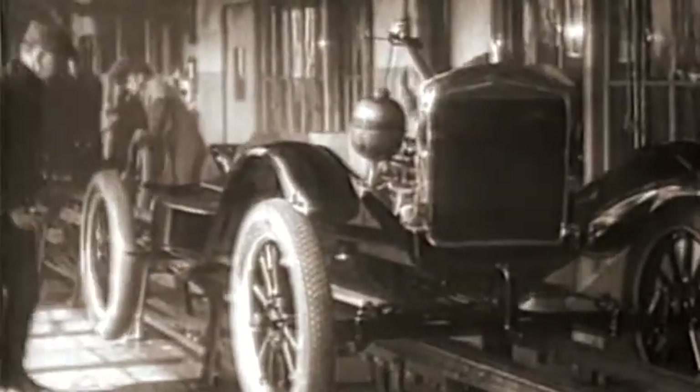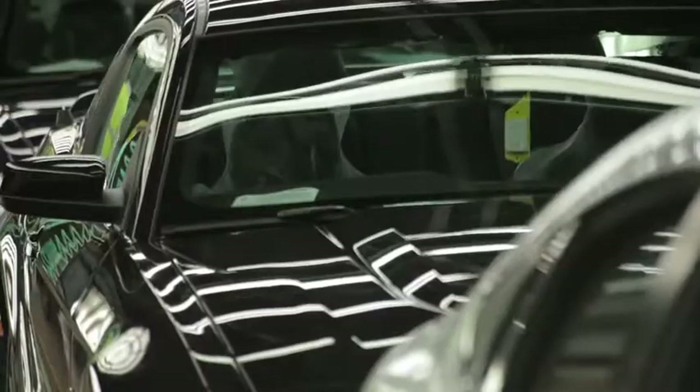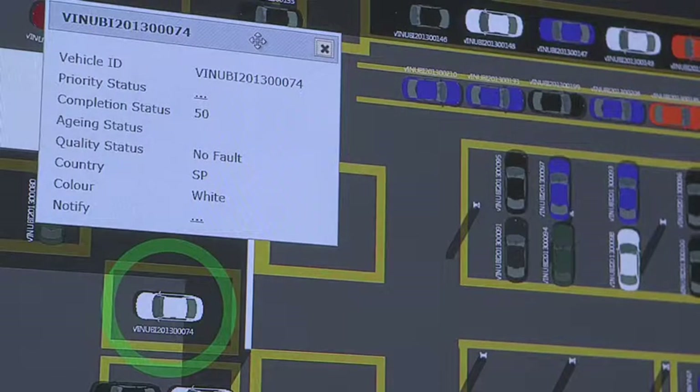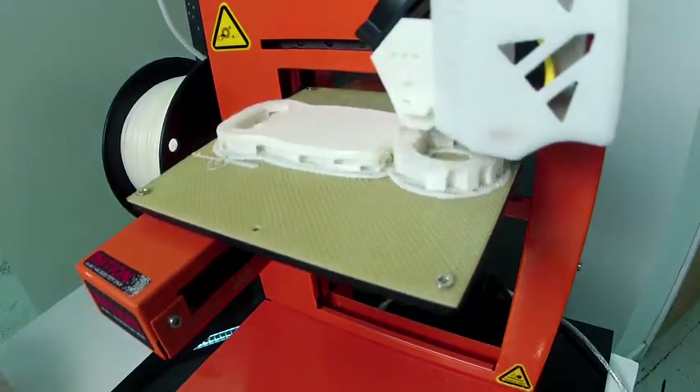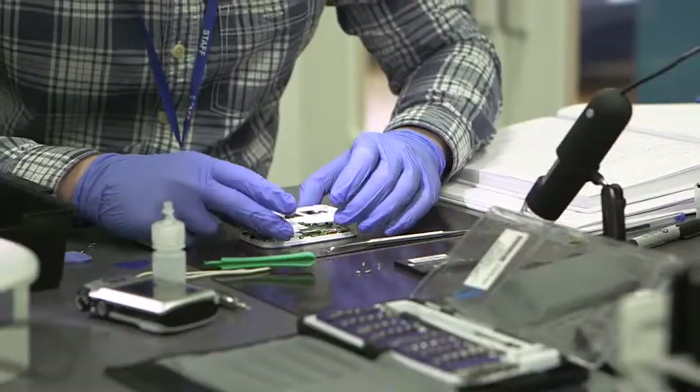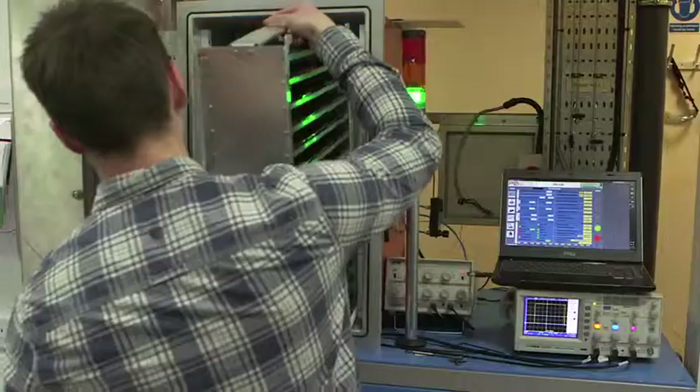Henry Ford's assembly line revolutionized the manufacturing sector. Fast forward 100 years and the assembly line as we know it is faster, smarter and digitally driven. Machines talk to machines and products can be custom built at a moment's notice — industry that transcends geographical barriers. So who are the leaders on the front line of this ever-evolving sector, and what impact are these advancements having on the consumer? Industrial Revolutions takes a look.